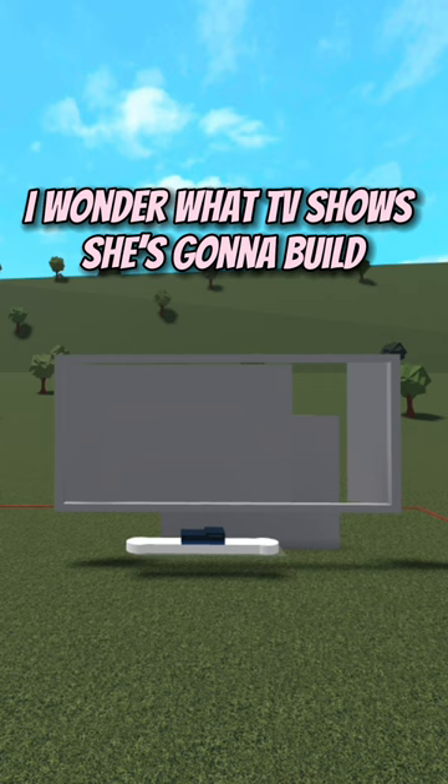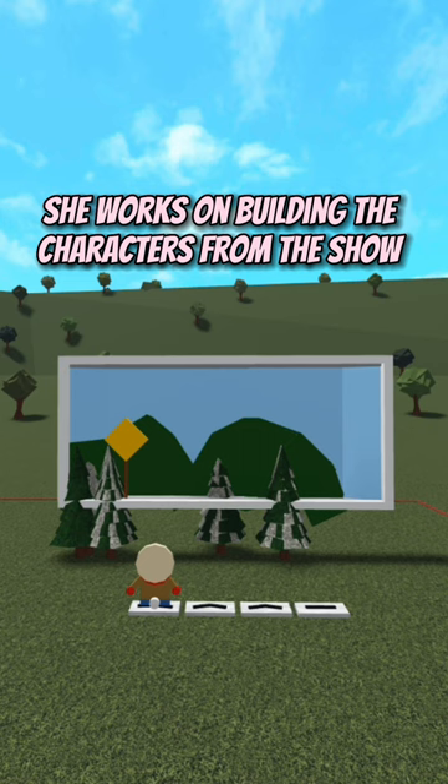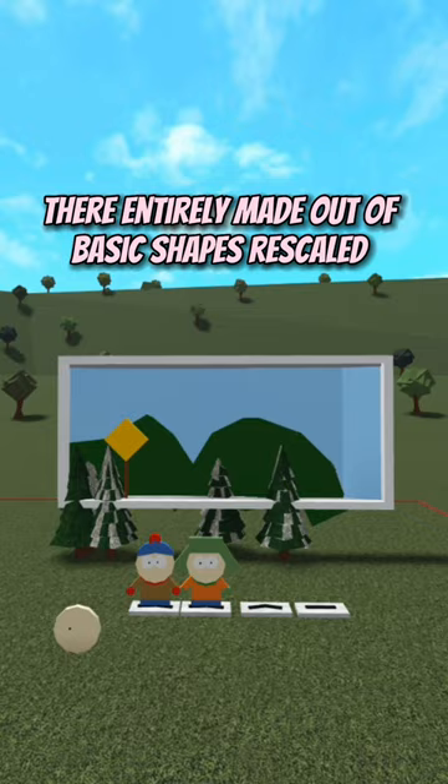I wonder what TV show she's gonna build. At first I thought it was the snow day. Comment when you realised what show she's building. Everything besides the trees is custom built. She works on building the characters from the show. They're entirely made out of basic shapes, re-scaled.